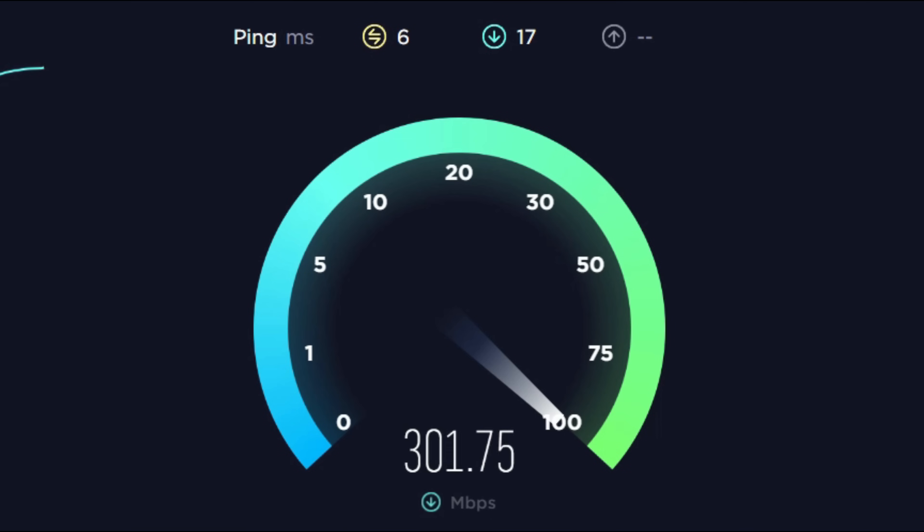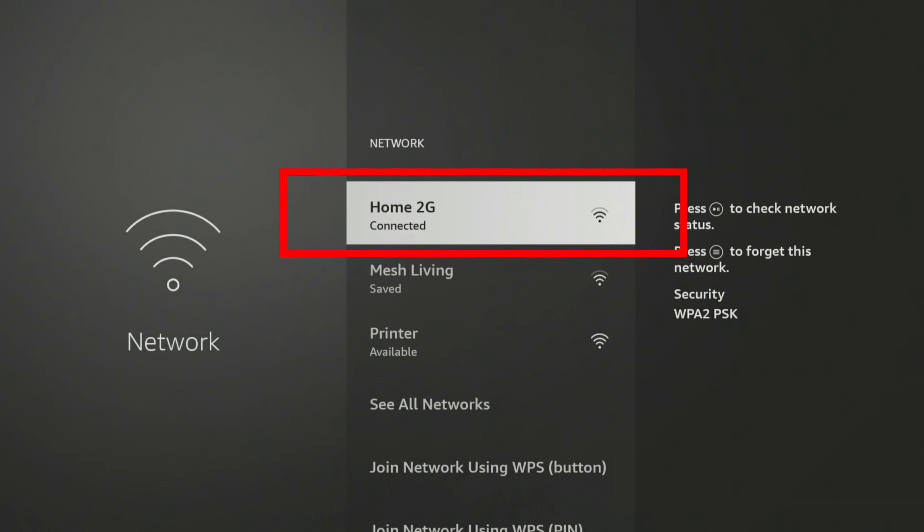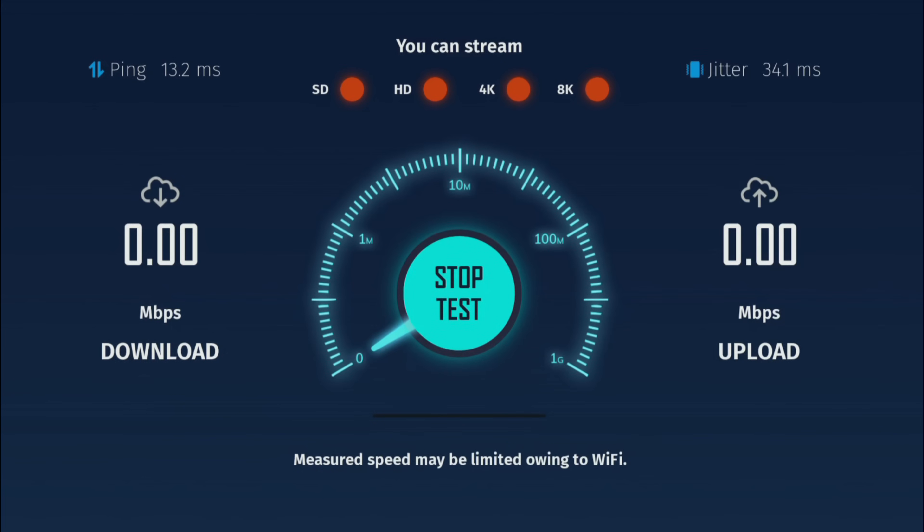My internet package is a gigabit, meaning that my internet speeds can reach up to 1000 megabits per second or 1 gigabit. When I connect my Fire TV Stick 4K Max to my 2.4 GHz network and run a speed test by downloading a simple speed test app from the Amazon App Store, you can see that the download speed is just over 8 megabits per second.